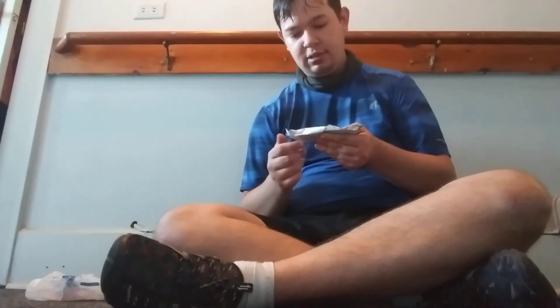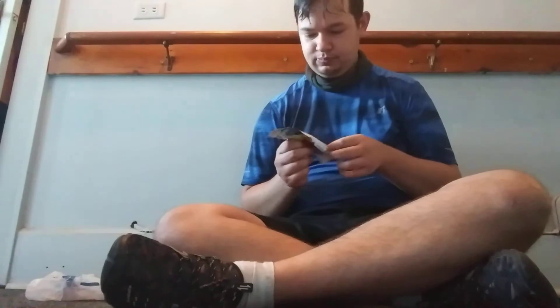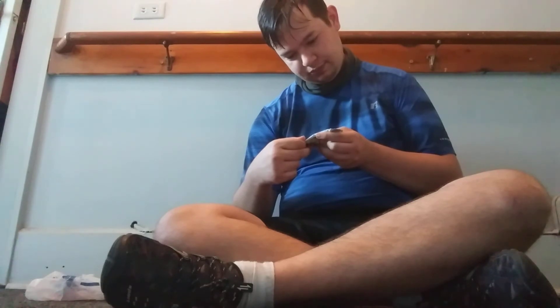I didn't give you the rating for this one yet. Simply Protein Peanut Butter Chocolate, I give that one an 8.5 out of 10. It has 14 grams of protein, only 160 calories, 3 grams of sugar, and 7 grams of fiber. It has 6% of your daily value of calcium.